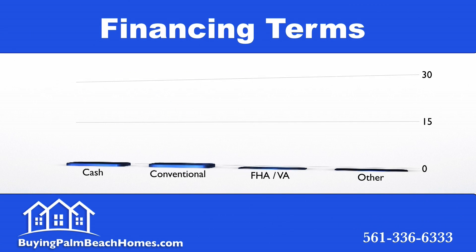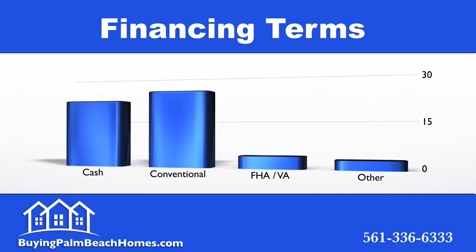Now we're going to take a look at the financing terms. Of the 54 deals that closed last quarter, 22 closed with cash, 25 closed with conventional financing, four closed with FHA or VA, and three closed other. This is really good information to see your competition and understand what kind of offer you're most likely to be up against if you're looking to buy a Wellington, Florida bank foreclosure.